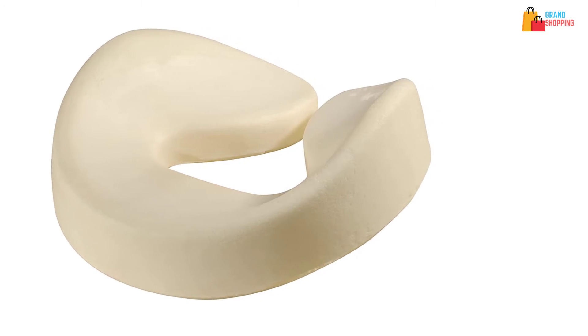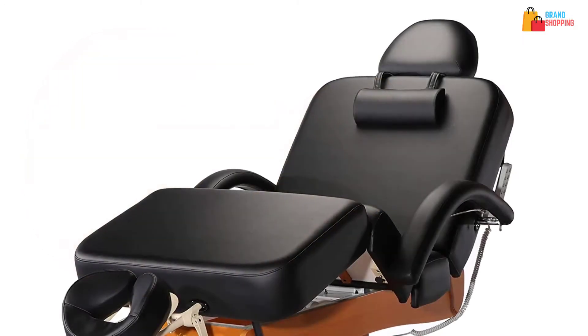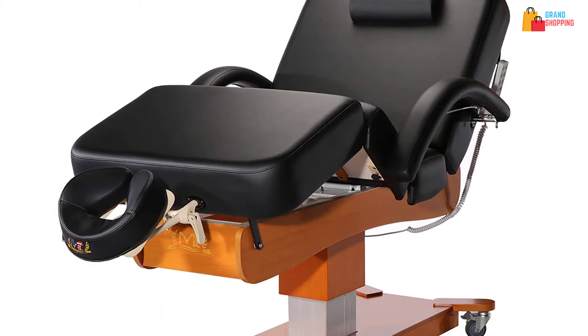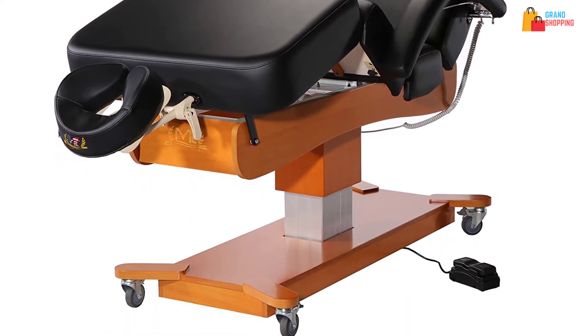It supports heavy loads of up to 600 pounds and you can have better support with the PU upholstery. This is resistant to oil and water and comes with all the necessary accessories. It lets you have easy cleaning and is free from CFC.